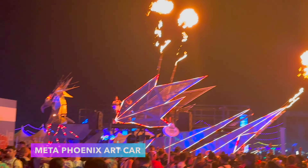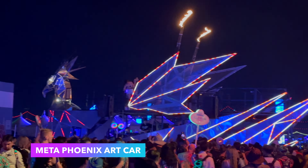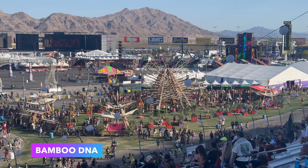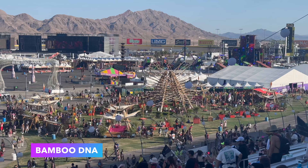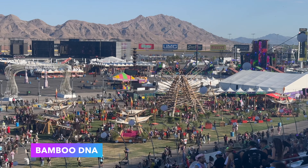In 2024, Nomad's Land featured a new stage: the Meta Phoenix Art Cart, featuring acts like Culture Shock and Arm & Hammer. And for the last themed land in EDC Las Vegas, we'll go check out the Bamboo DNA area near the south side of Cosmic Meadow.